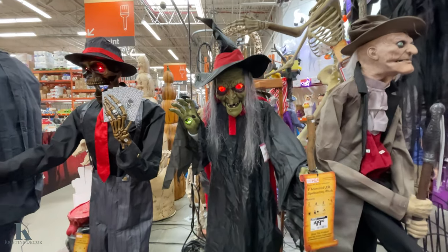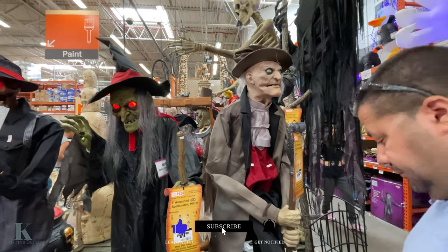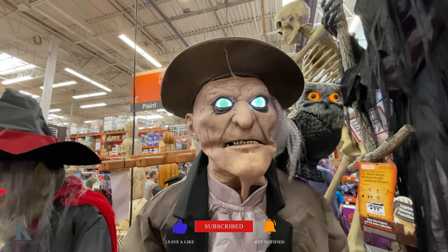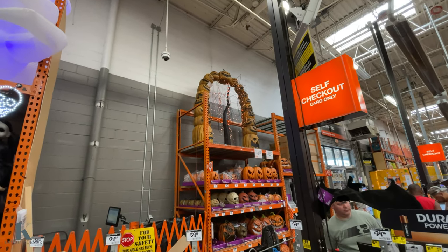That's a good deal, babe. I kind of want her. I love this creepy guy — what does he do? He's $199 as well. We got inflatables, I like that pumpkin arch over there, that's awesome.